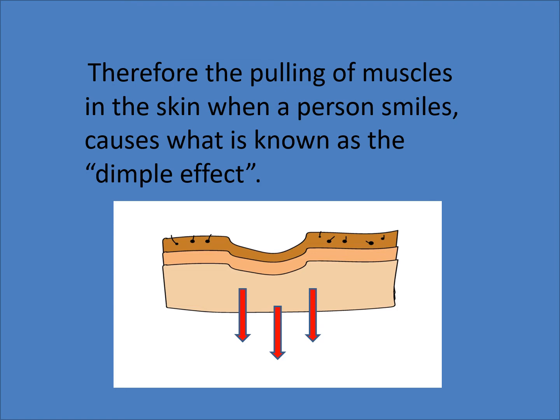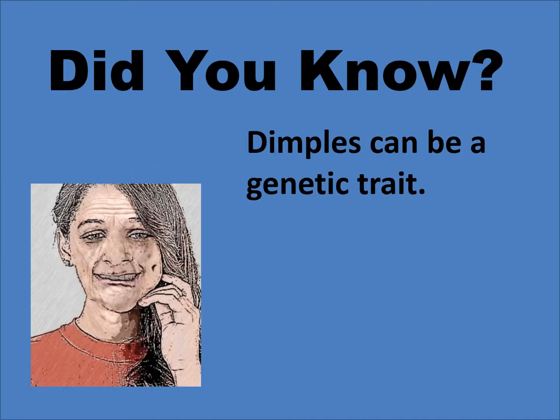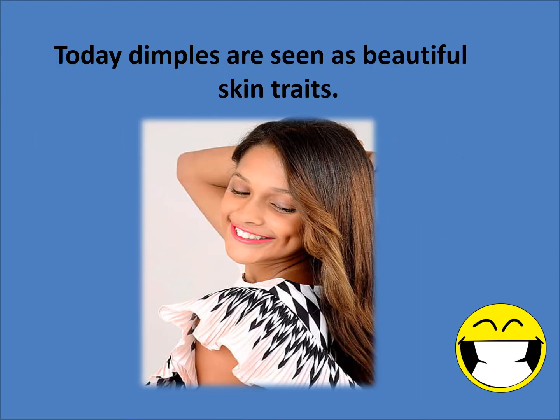Yes kiddos, we have muscles all over our bodies. Here's our did you know for today. Did you know that dimples can be a genetic trait? Yes kiddos, genetic here means that it can be passed down through generations. Today dimples are seen as beautiful skin traits. So don't be shy — go ahead and smile and show that dimple, or dimples, if you have them.